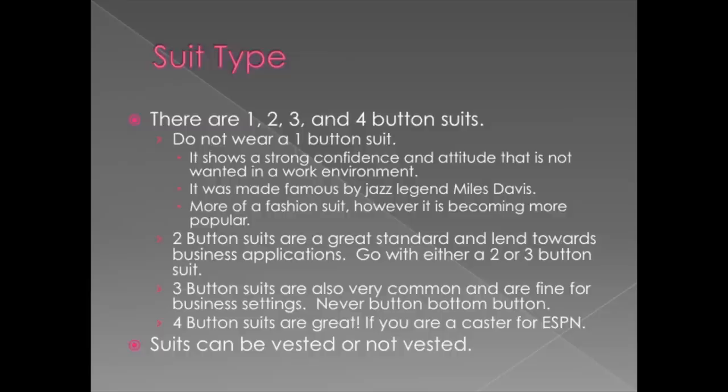Vests are difficult though, because you want them to match your suit. Unless you buy the vest with your suit, it will be very difficult to find a matching vest, unless your suit is black — which you should not be wearing anyway.